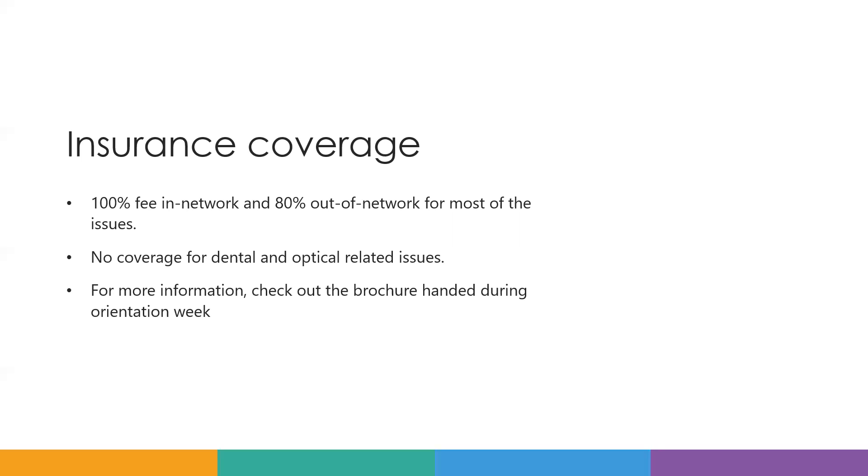For more information, please check out the brochures that will be handed out during the orientation week for more detailed information. You can also email me at namhuang2025@depaul.edu for more information.